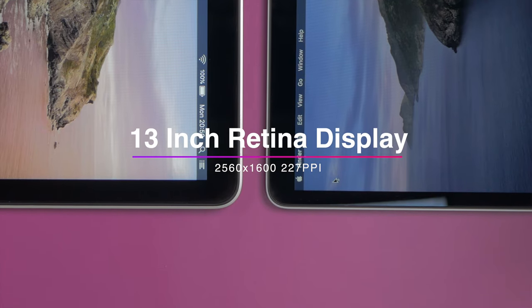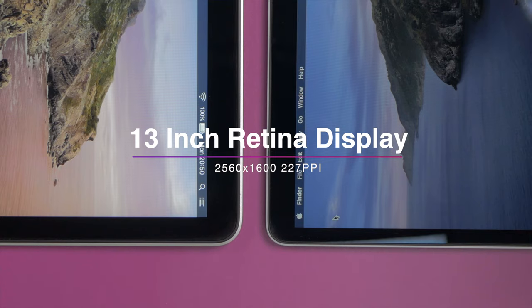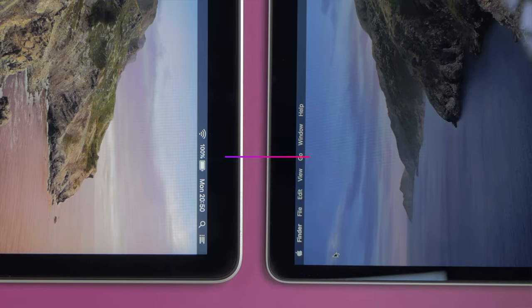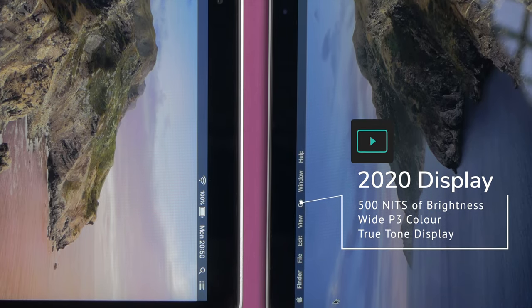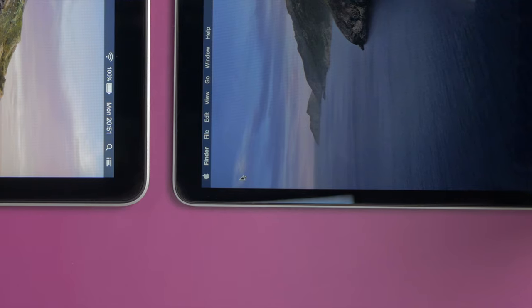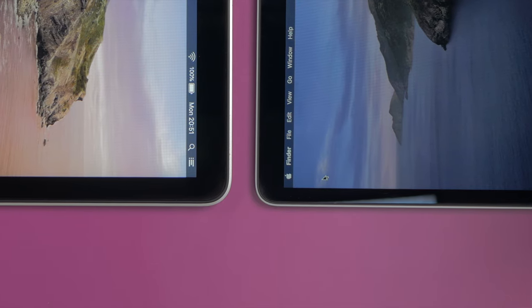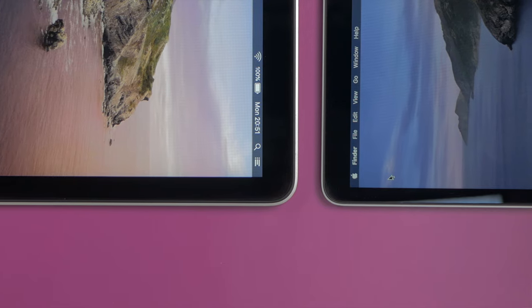Next are the screens, and they're almost identical on the surface with the same 2560 by 1600 display with 227 PPI. But the new MacBook Pro has 500 nits of brightness instead of 400, a True Tone display, and wide P3 color gamut, which means the new display is brighter, smarter, and displays more colors. The new display is a definite nice improvement, and the bezels are a lot smaller than the 2015 model, which is really pleasing to the eye.